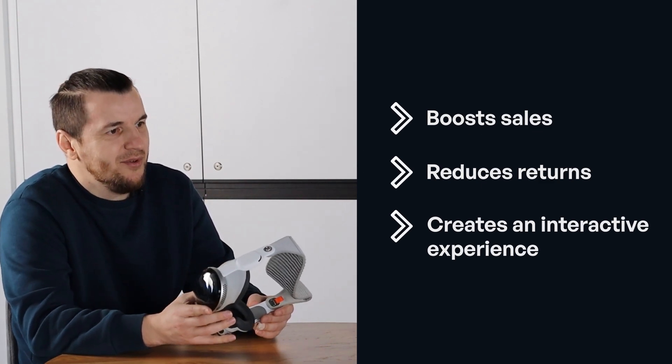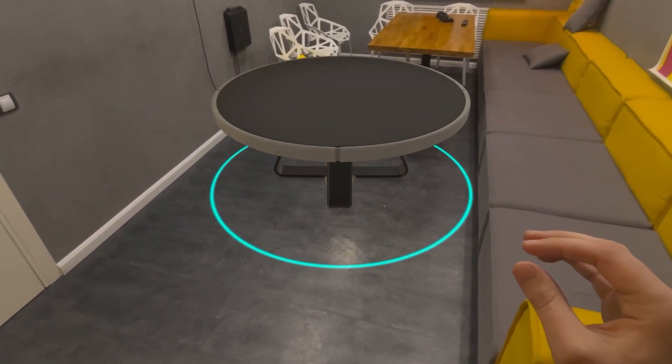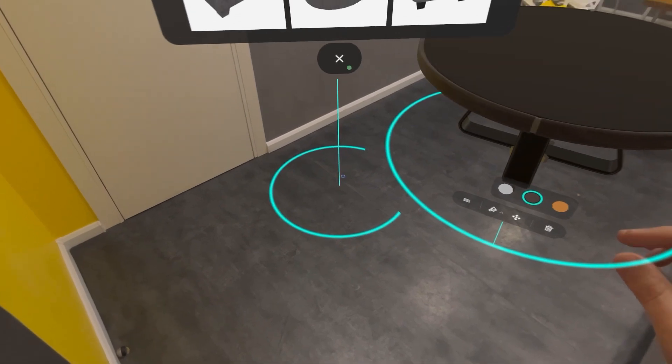Customers don't just browse — they try out the furniture. This app uses extended reality to help you place life-size furniture in your own room.